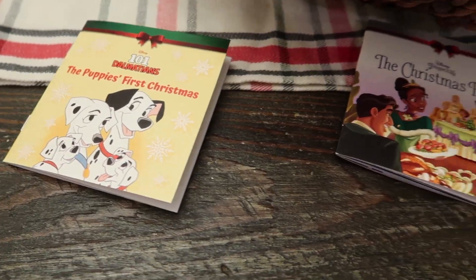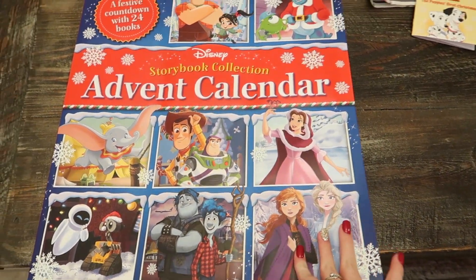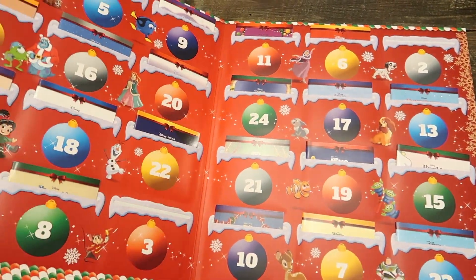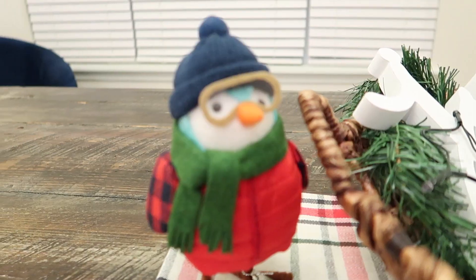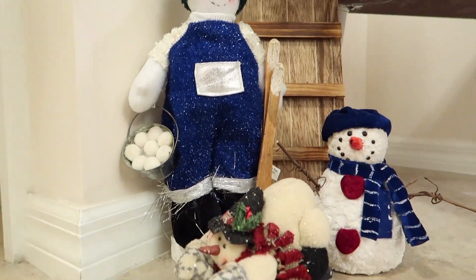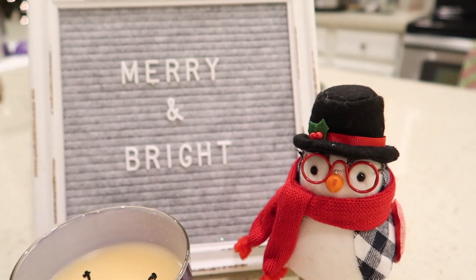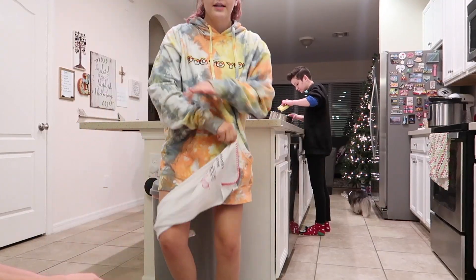The evening starts after dinner, and this year we do a little advent book — it's a Disney book with a different Disney story every night, all Christmas-themed, and it's so fun. My sisters and I then clean the kitchen and wash the dishes, and that's usually when we play a bunch of music and basically goof around.